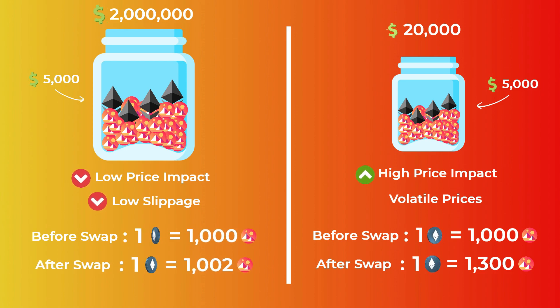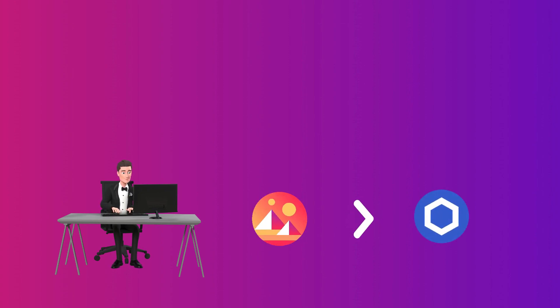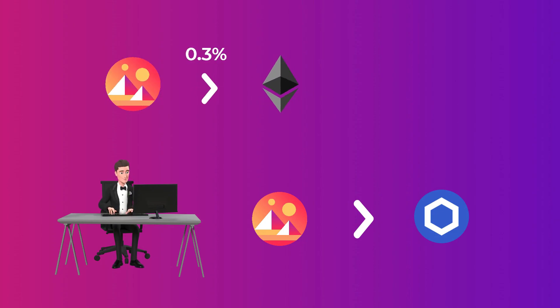You should also know that most decentralized exchanges can perform more than one transaction to swap your tokens. For example, if you want to swap mono tokens for LINK tokens, the exchange will swap your mono to Ethereum first, and then swap your Ethereum to LINK tokens. You will pay a fee for each pool involved.